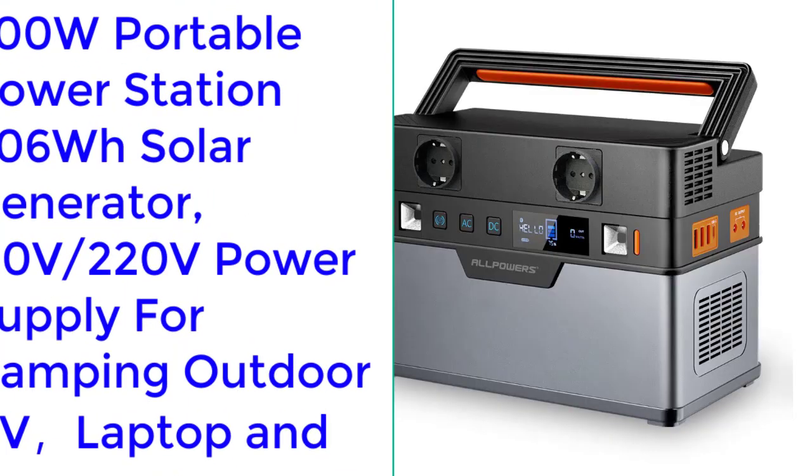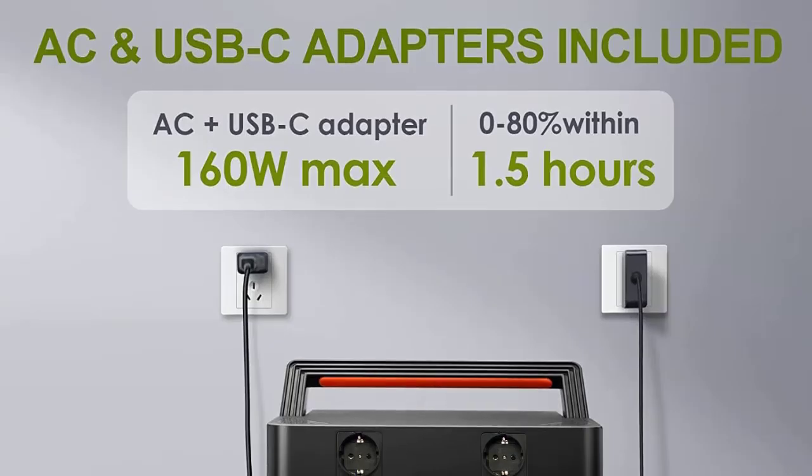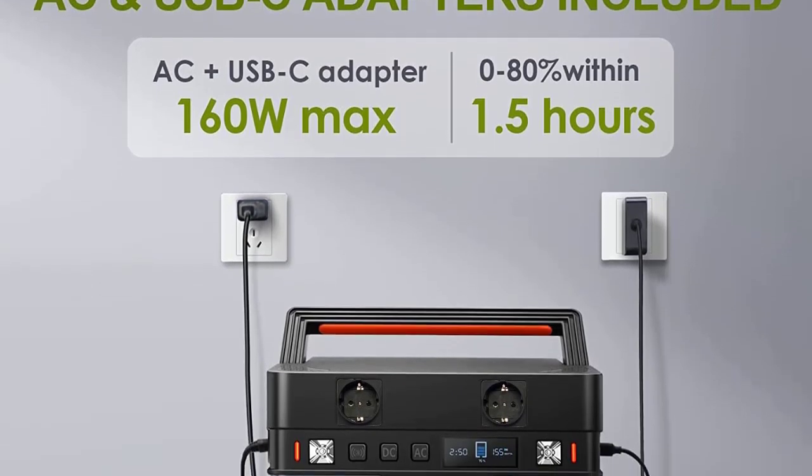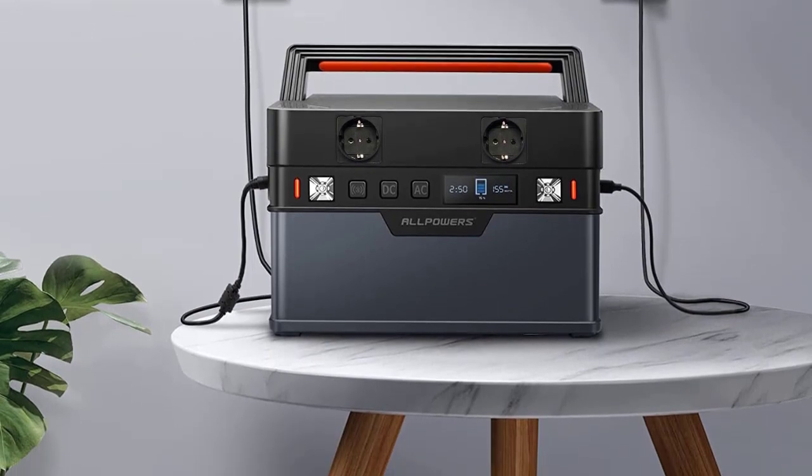Number 5: Alllpo WERS 700W Portable Power Station, 606Wh Solar Generator, 110V/220V Power Supply for Camping, Outdoor RV, Laptop, and Emergency.